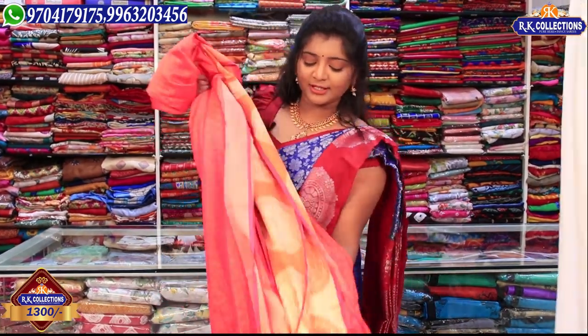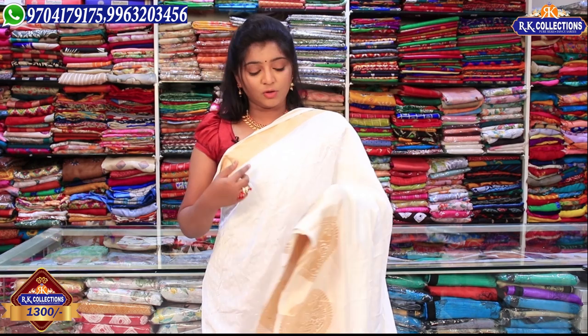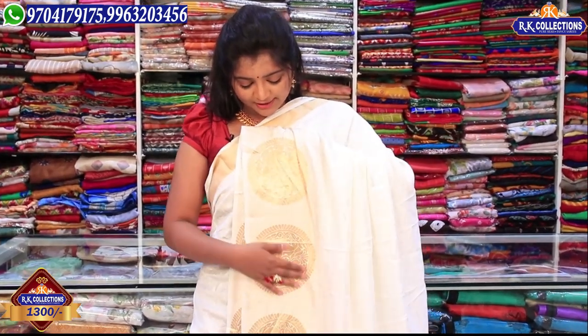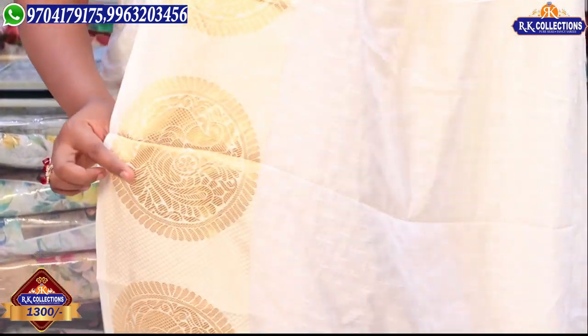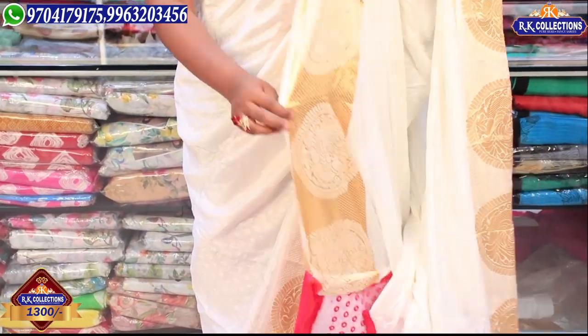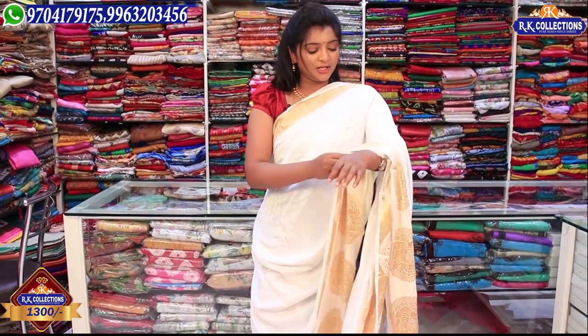We have a milky white color combination — this color is very rare and very good. We have a gold color combination with blouse-wise contrast, and golden color combination in 3 inches. We also have a pink color combination, with a black color combination, golden color work, and big circle pickup design. The wholesale price is 1300 rupees for RK Collections.